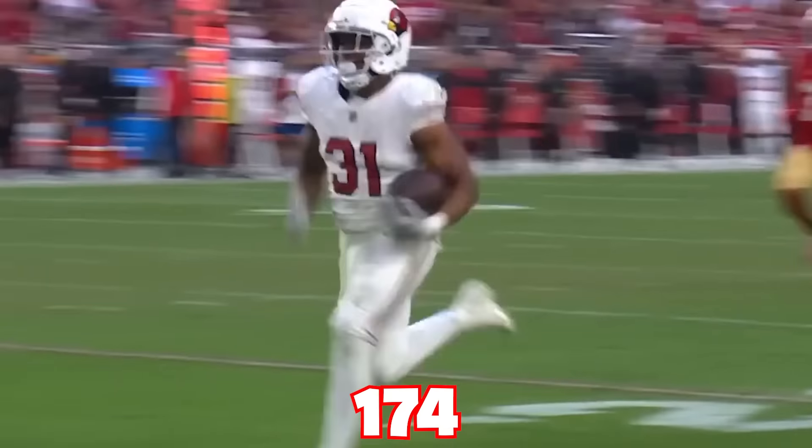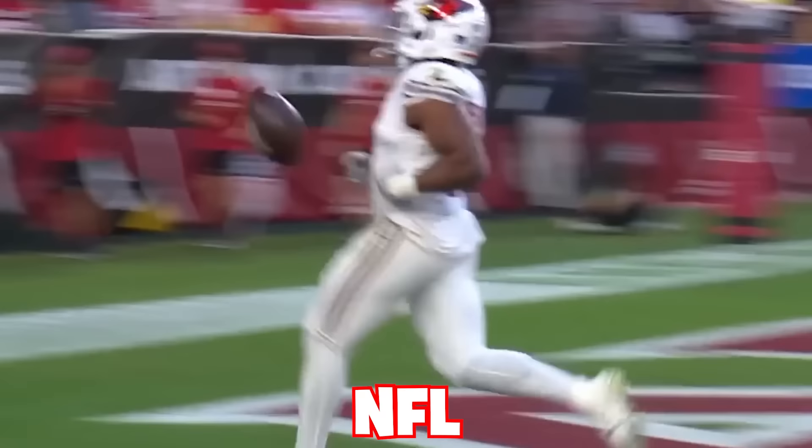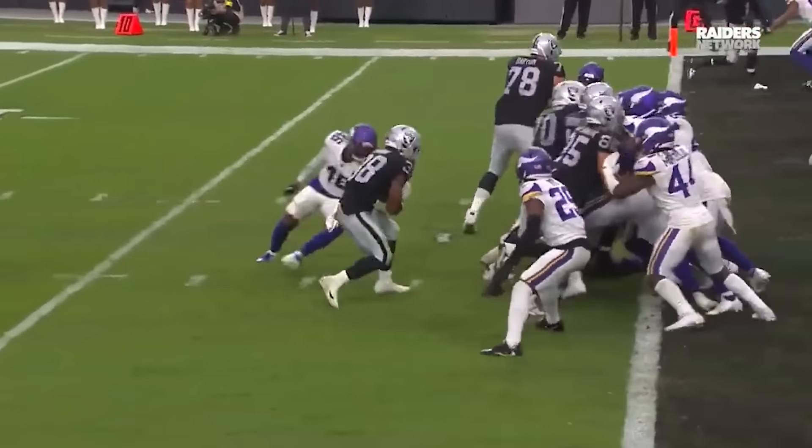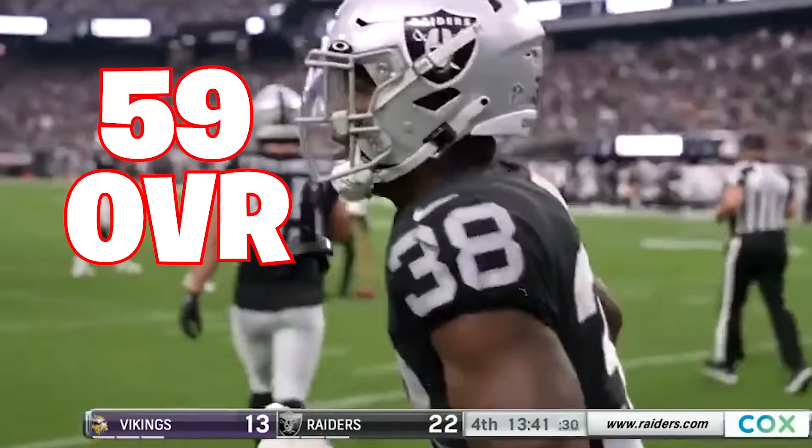There are exactly 174 running backs in the NFL. Christian McCaffrey is the best at 99 overall and Britton Brown is the worst at 59 overall. In this video, I'm combining every running back into one player, and the goal is to break as many rushing records as possible and make the Hall of Fame.